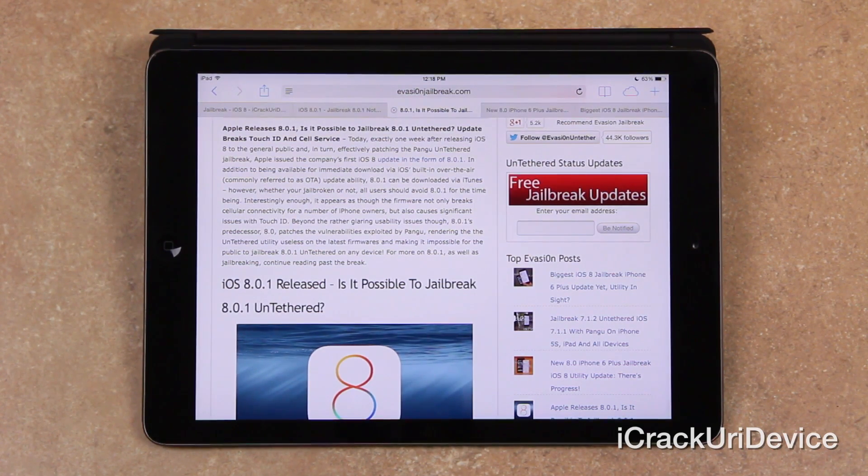At this point you might be asking yourself: what's wrong with 8.0.1? Essentially, and interestingly enough, it appears as though the firmware not only breaks cellular connectivity for a number of iPhone owners, but it also causes significant issues with Touch ID. And beyond the rather glaring usability issues, 8.0.1's predecessor — 8.0 — patches the vulnerabilities exploited by Pangu, rendering the untethered utility useless on the latest firmwares, and making it impossible for the public to jailbreak 8.0.1 untethered on any device.